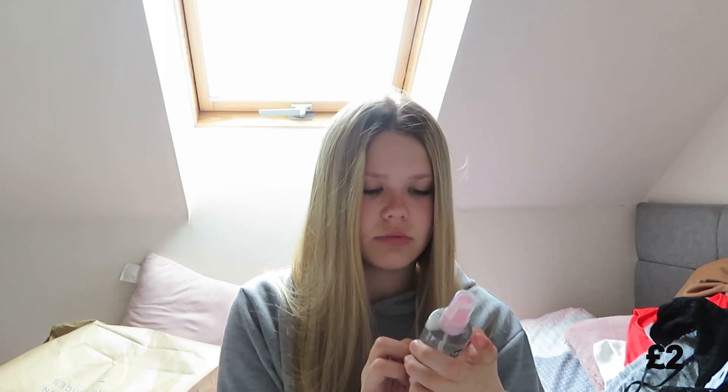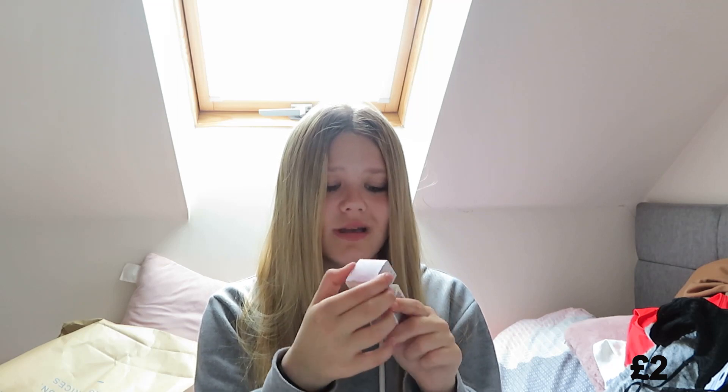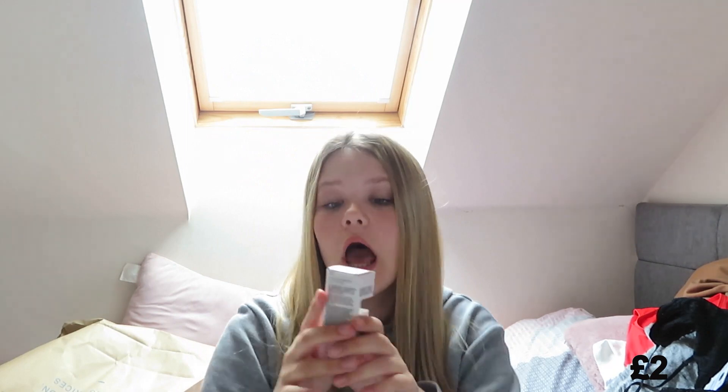I got this hydrating facial mist — it's only two pounds. And finally I got a lip and eye gel product. I don't have a clue what it's for, but it came in cute packaging. It was only two pounds. It's also vegan! That's everything — I'll see you in the next video, bye bye!